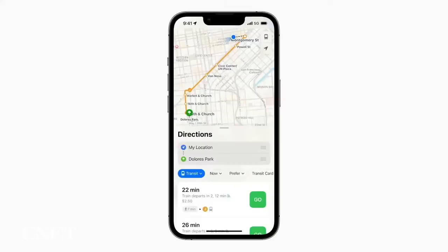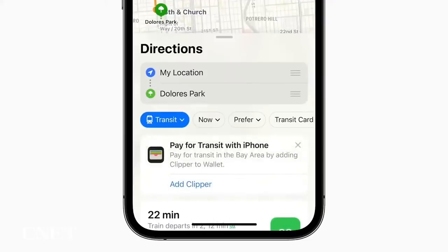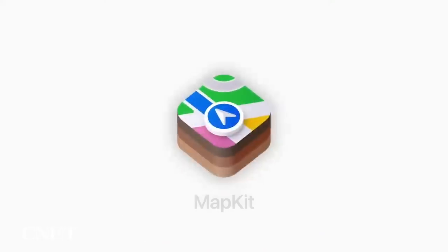Next, let's talk about getting around with transit. We're making it easy for riders to see fares for how much their journey will cost, along with the ability to add transit cards to Wallet. And if a transit card balance is running low, you'll receive an alert so you can reload it without having to leave Maps.